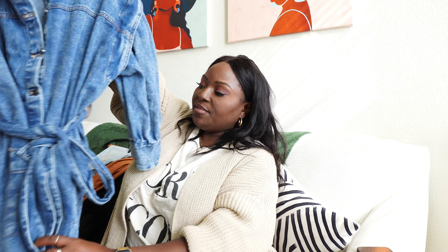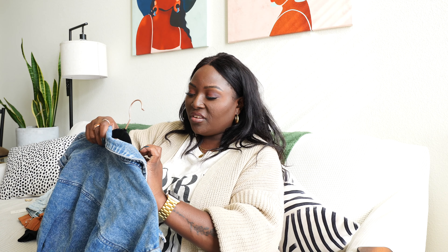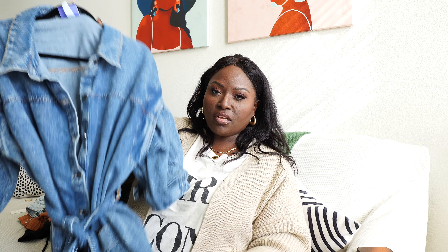This next piece I actually have not worn at all since I got it — I need to fix that. This is from the Kalana Barfield Brown collection — it's a denim dress. It came in this denim print and also in another print, I think leopard.